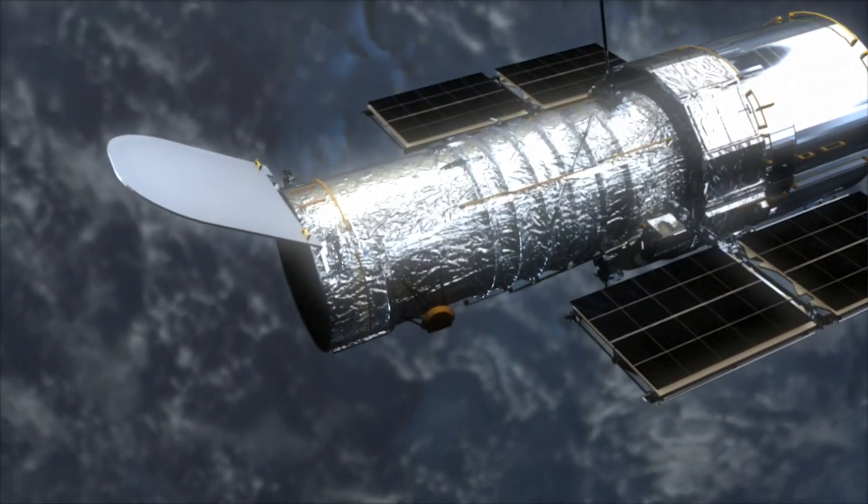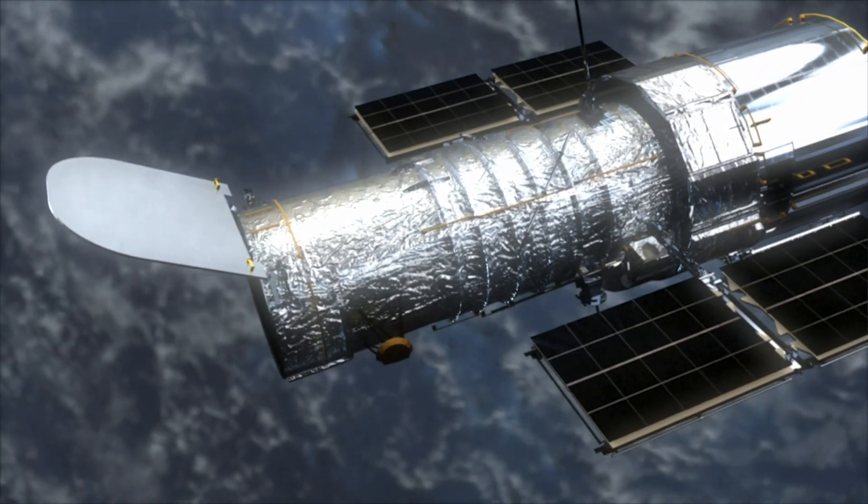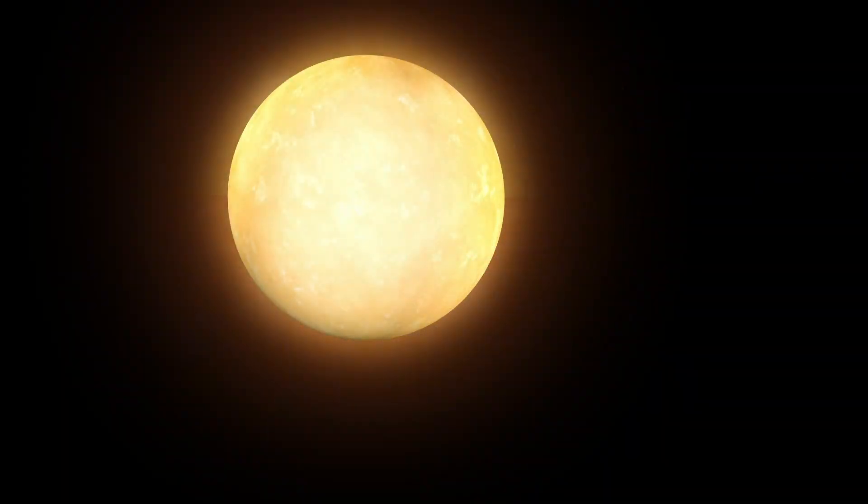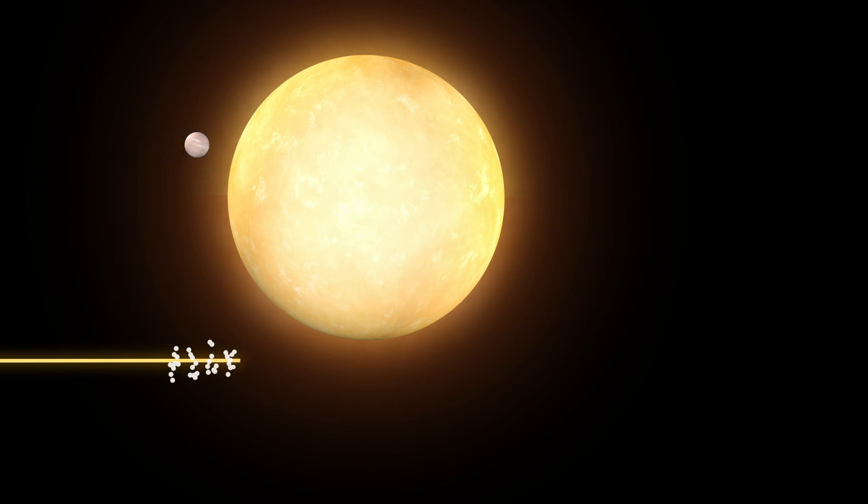Hubble can measure light curves much more precisely than Kepler, so Hubble can more definitively confirm or disprove the existence of this exomoon once it gets multiple transits. So far, the team has collected Hubble observations of one transit of exoplanet Kepler 1625b. Hubble measured the light coming from the star over a period of 40 hours. About seven hours into the observation, the planet started its transit, which was about an hour earlier than predicted.